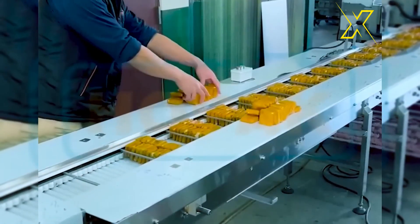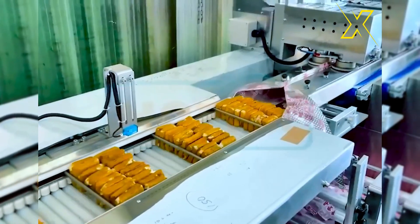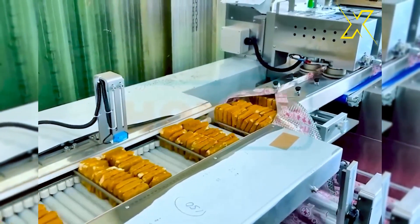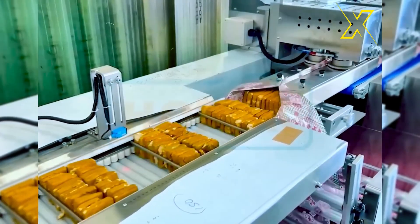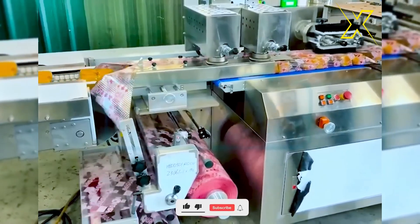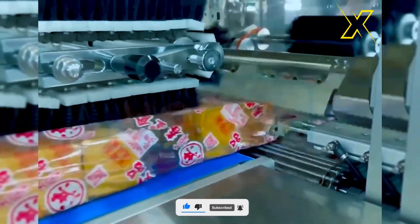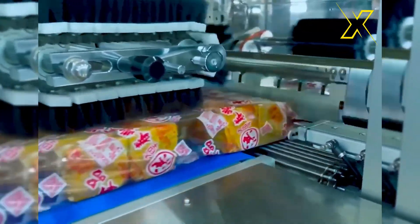A product packaging system that streamlines processes and saves time can be a game-changer for businesses. By automating tasks such as labeling, sealing, and organizing products, these systems not only increase efficiency, but also reduce labor costs and minimize errors. They often incorporate features like barcode scanning and batch processing.